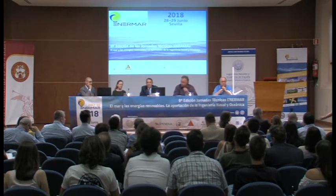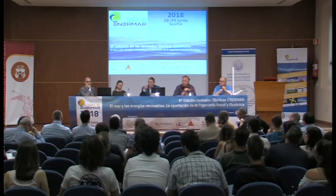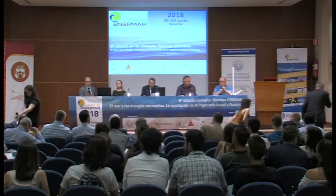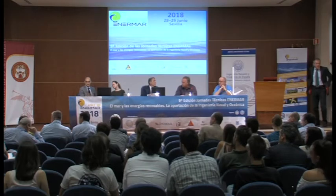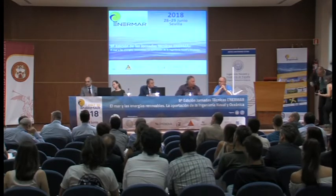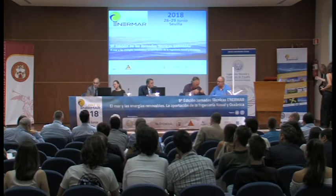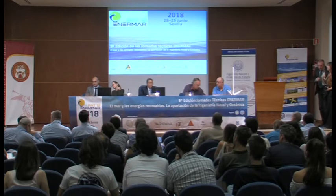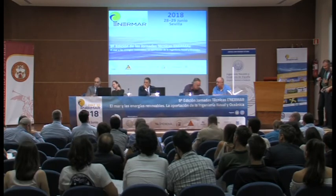¿Alguna pregunta más? Por favor. Hola, buenos días. Ignacio Lainez de EDP. Tengo una pregunta: entiendo que la plataforma híbrida que presentáis orienta la plataforma completa, en lugar de girar las turbinas individualmente.